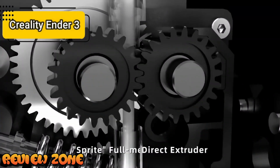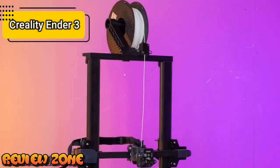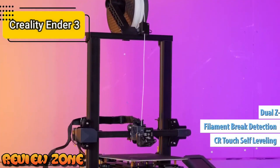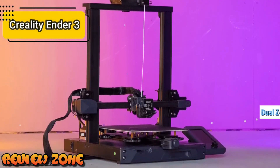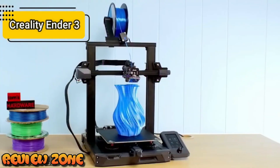Among other features of this 3D printer, we find CR-Touch self-leveling, filament break detection, double Z-axis, color display, silent drivers, and much more. The device stands out mainly for its high efficiency despite its lightness. At only 310 grams fully assembled, it provides strong thrust with its dual transmission system.